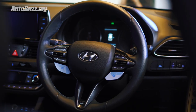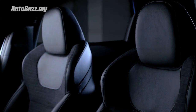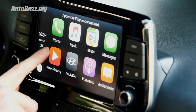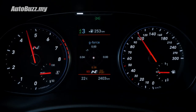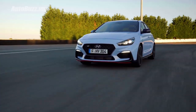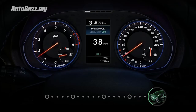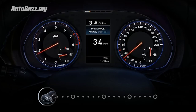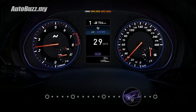Inside, the i30N features an N steering wheel and gear knob, sports seats with suede and leather upholstery, Apple CarPlay, Android Auto, and even a G-force meter on the 8-inch display. To alter the vehicle's throttle and suspension characteristics, even the way it sounds, the N green control system offers 5 different driving modes: eco, normal, sport, and an N custom.